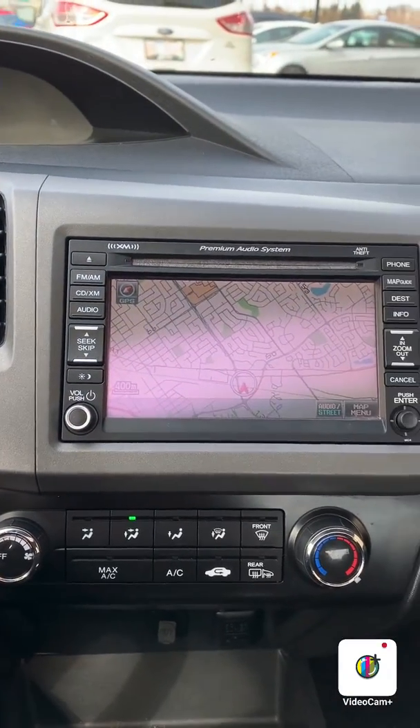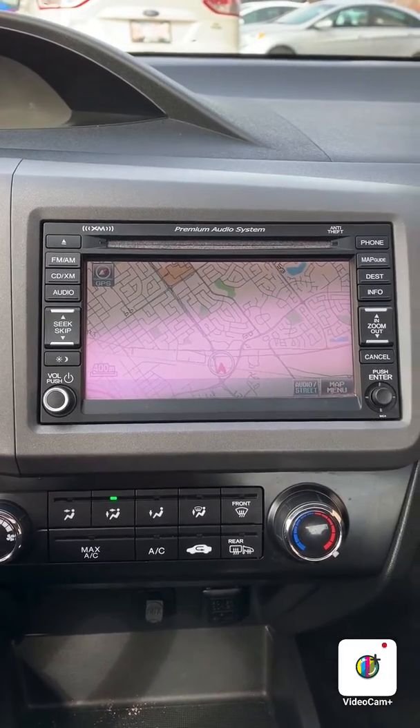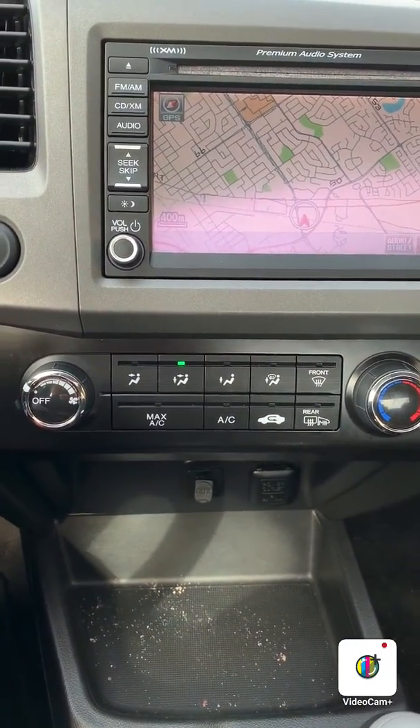Right here you have your touchscreen head unit which is compatible with Bluetooth, satellite radio, has a navigation. Below that you have your climate control.